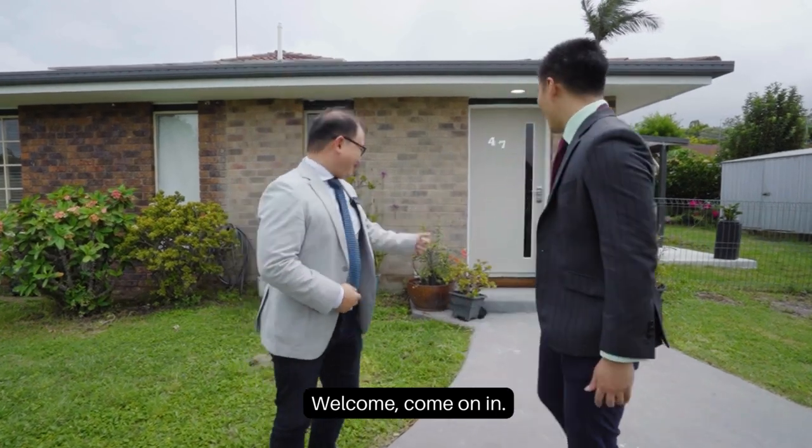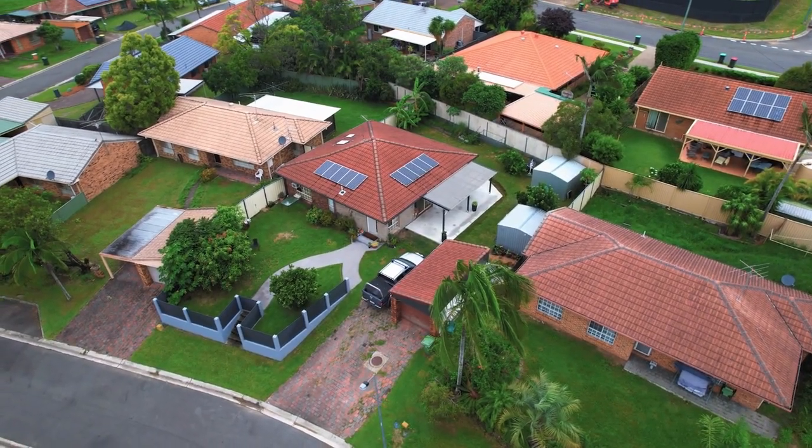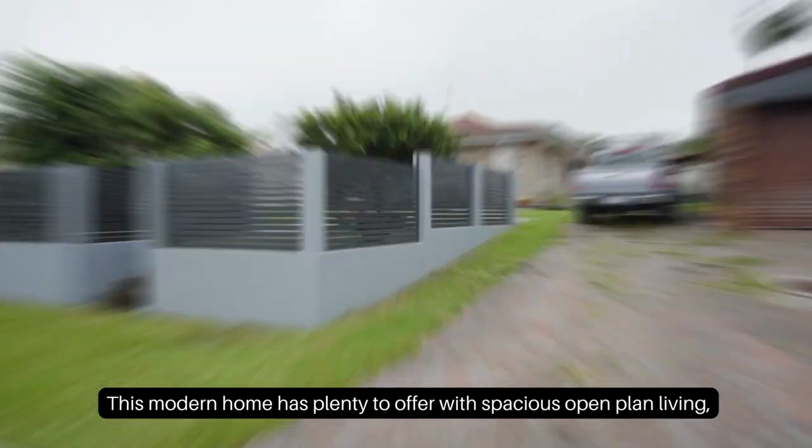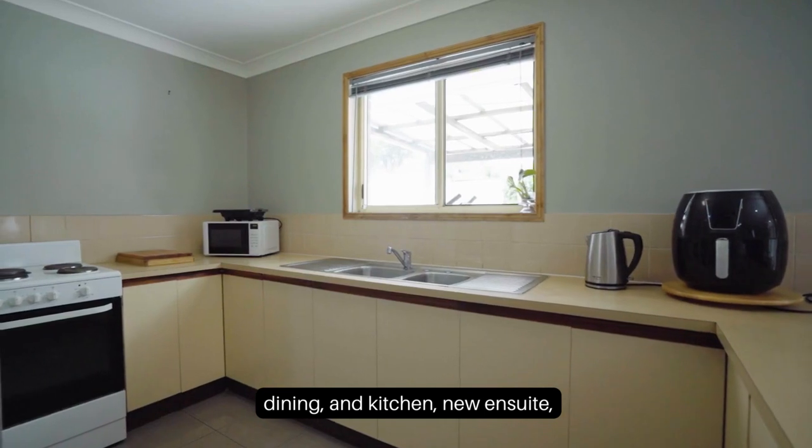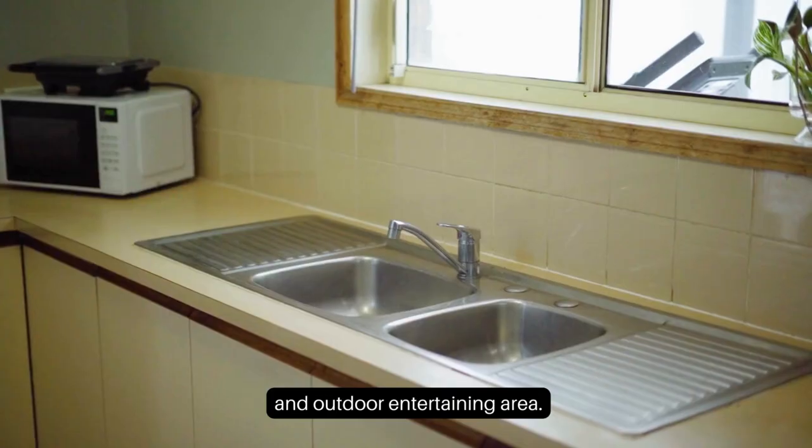Welcome, come on in. This modern home has plenty to offer with spacious open plan living, dining and kitchen, a new ensuite and outdoor entertaining area.